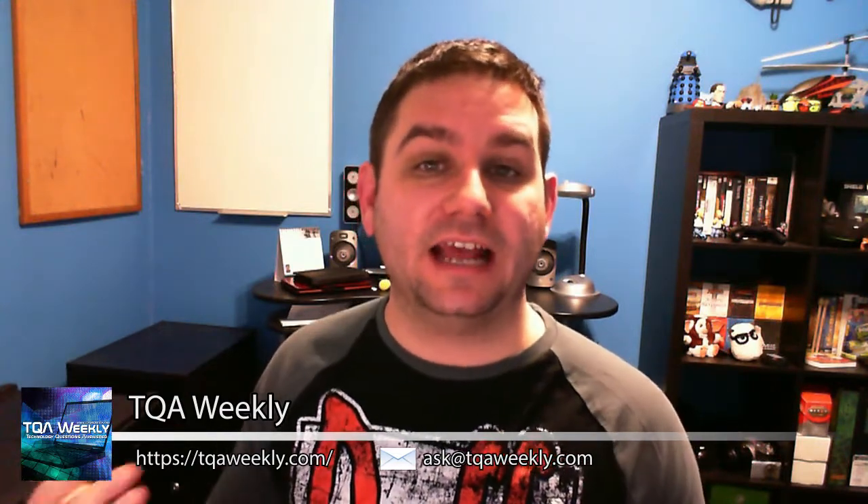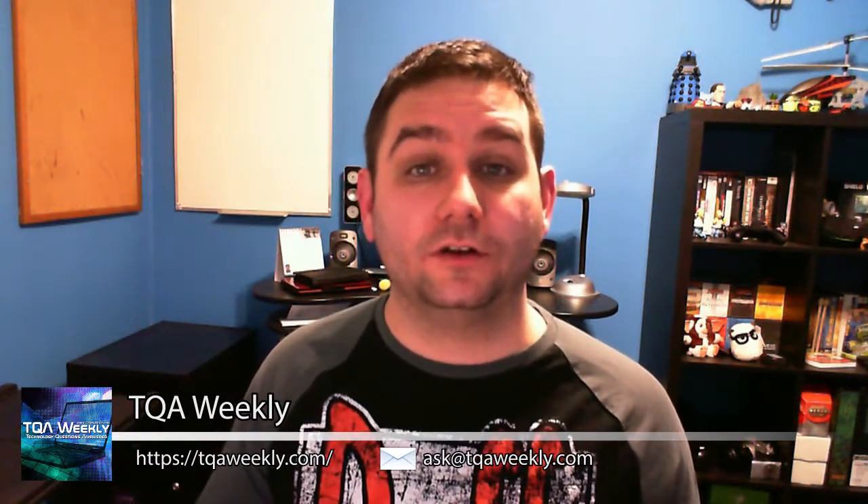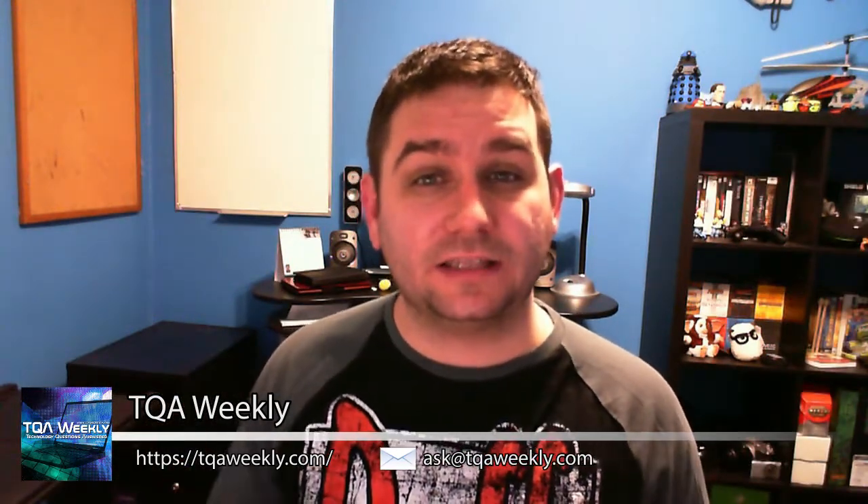If you have any other questions, comments, suggestions for topics, or even software reviews, email me at ask@tqaweekly.com. Go to my website tqaweekly.com where you can drop that off. And of course, if you're already on YouTube, LiptideTV, or Vimeo, you can always post it down below. Subscribe if you haven't already done so. Like, dislike, leave your comments below, and have a great day. Goodbye.